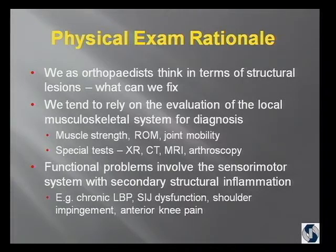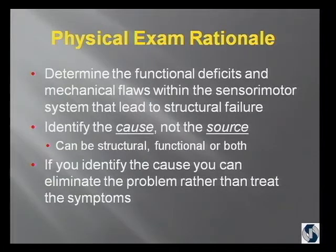Functional problems, on the other hand, involve the sensory motor system with secondary structural inflammation. The things that are the most vexing to us in the office — chronic low back pain, sacroiliac joint dysfunction, anterior shoulder pain, anterior knee pain — those are the things we don't operate on, but they're constantly coming into the office. Those, to me, are the functional problems. The purpose of our exam is to determine the functional deficits and the mechanical flaws within the sensory motor system that lead to structural failure. That enables you to identify not just the source of the pain — the itis's — but the cause of the pain, whether structural, functional, or both. If you identify the cause, you can eliminate the problem rather than just treat the symptoms.